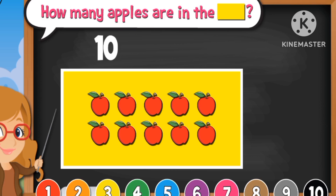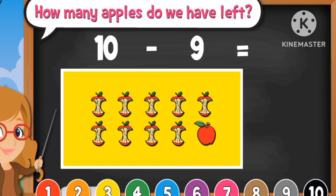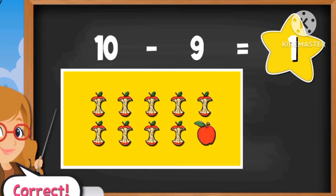How many apples are in the box? Ten. How many apples did we eat? Nine. Ten minus nine equals one.